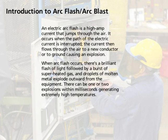Droplets of molten metal explode outward from the equipment. There can be one or two explosions within milliseconds, generating extremely high temperatures.